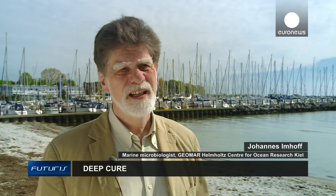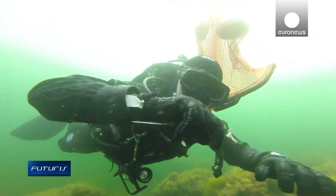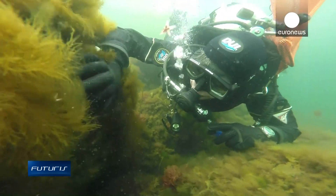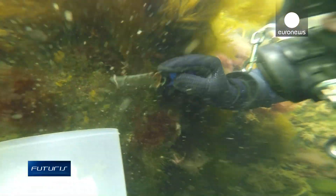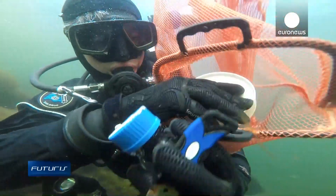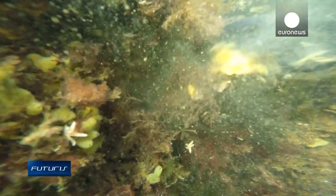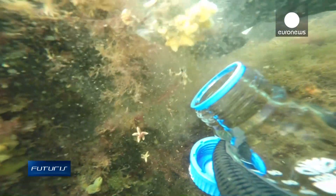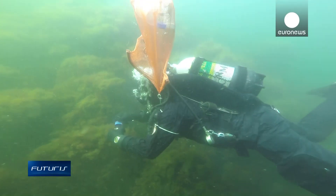The ocean harbors a tremendous diversity of microorganisms and we only know a tiny part of what's there. Algae and sponges carry microorganisms that protect them from environmental threats. Up to 40% of a sponge's biomass is bacteria and fungi, representing a large biodiversity of microorganisms, which we can isolate in the laboratory to produce bioactive compounds.